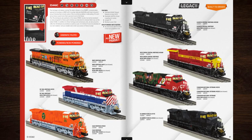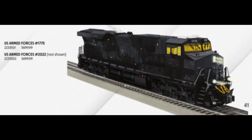Next up are the ES-44s. Looks like all of them are heritage units. Lionel decided to make the new Canadian National Heritage Units. They're all available in powered and non-powered, except for U.S. Armed Forces.